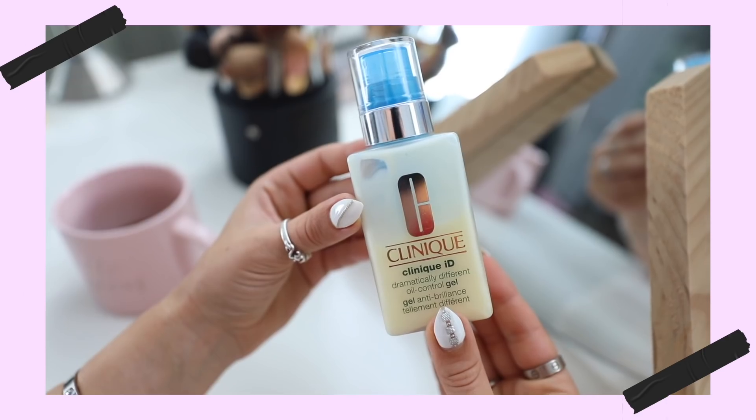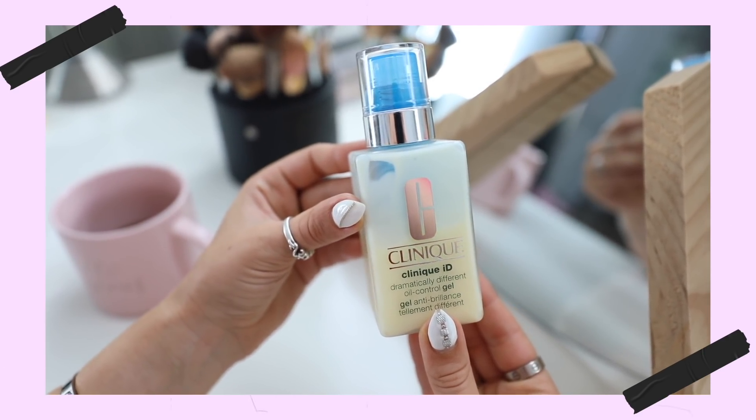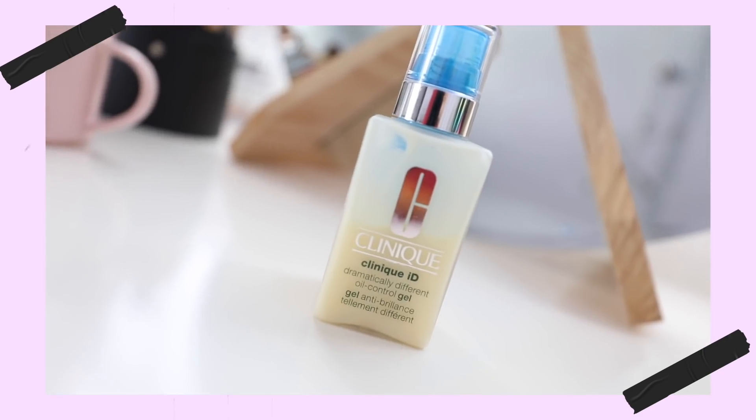That's pretty much my morning routine, guys. It is currently almost 11 a.m. — it took me a little longer today because I was filming. Normally I'm ready around 10:30, depending on what I have going on — some days meetings, some days working from home. I hope you liked this! Let me know if you want to see a gym fitness routine or gym morning routine. And a huge shout out to Clinique for sponsoring this video — don't forget to check them out, link in the description.